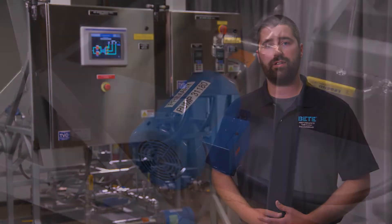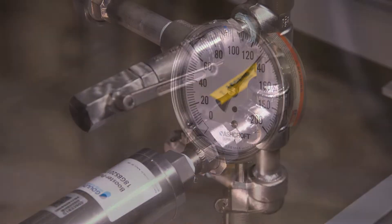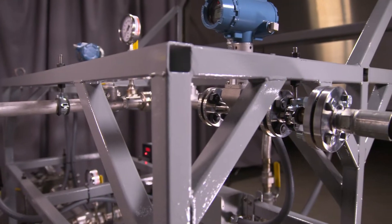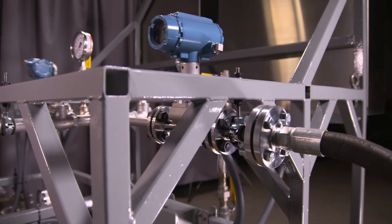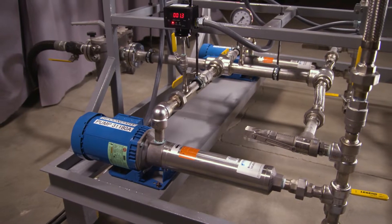From there, BEAT is uniquely suited to apply our deep understanding of spray systems in sizing and selecting equipment such as pumps, valves, process monitoring instruments, controls, and other accessories to ensure proper fluid conditions are supplied to the nozzles without wasting energy or capital expense due to oversized components.